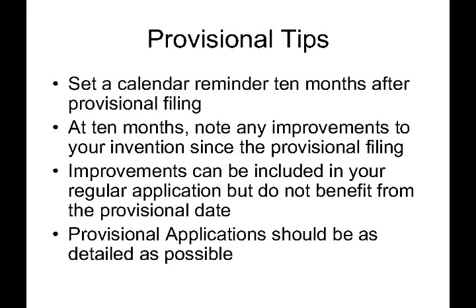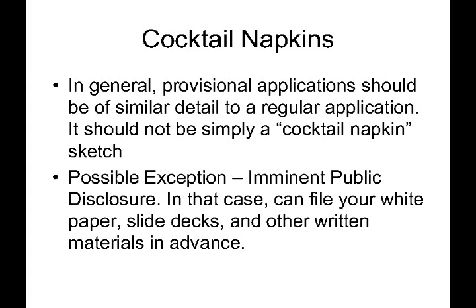This leads to a very important point: the provisional patent application should be as detailed as possible. It is only as good as what it shows. If it shows very little detail, it won't be of much help to you in overcoming prior art. So in general, more details equals better. We don't want to just scribble something on a cocktail napkin and send it in.